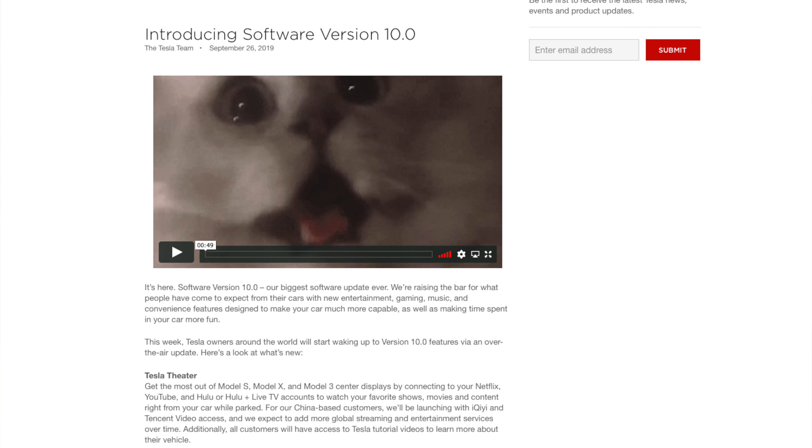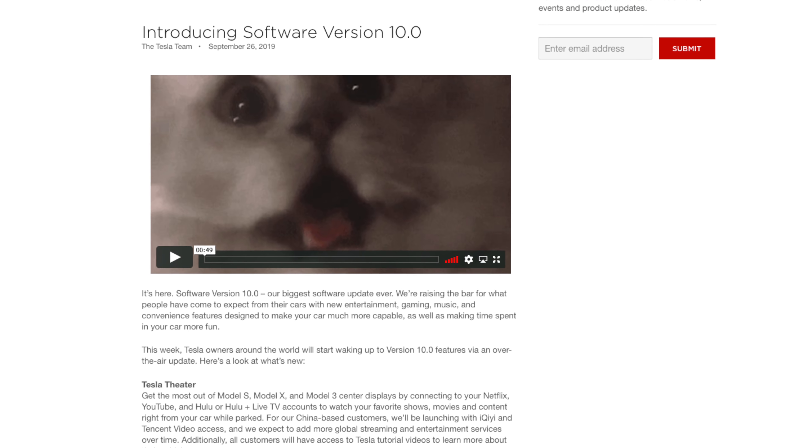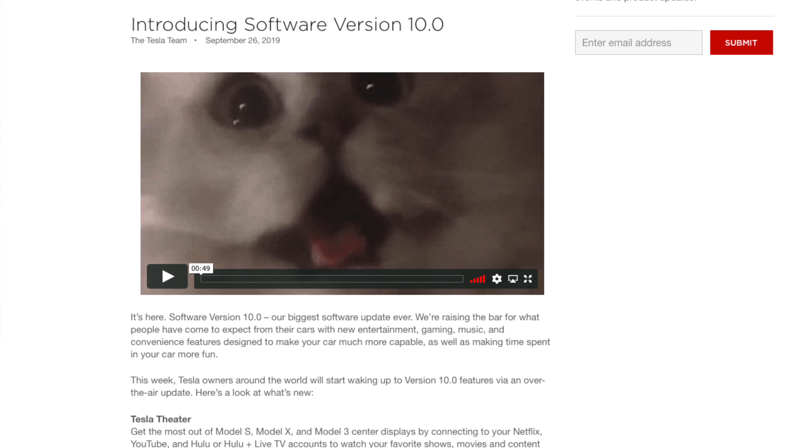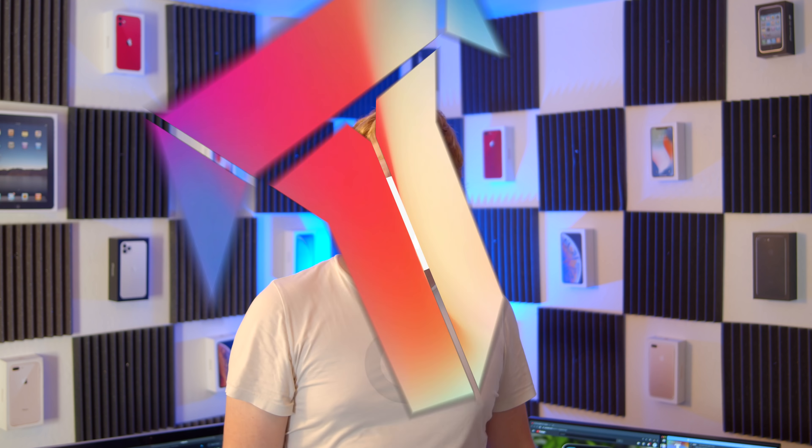Tesla recently sent out Version 10, a software update that applies to all of their vehicles. Most of these features will be available on any Model 3 you have, whether it's standard range, standard range plus, long range, or performance, plus the Model S and X vehicles. In my opinion, this is like the iOS 7 of car updates because there are very few cars that actually get software updates, and this is one of the most substantial and feature-packed software updates Teslas have ever had.